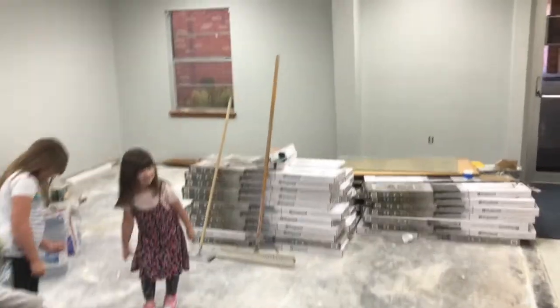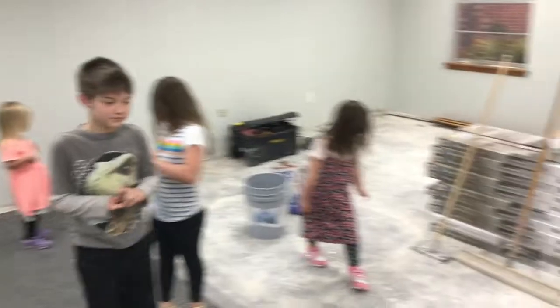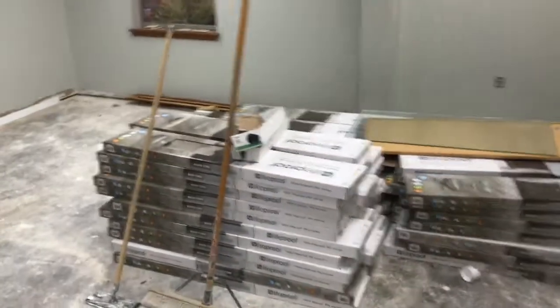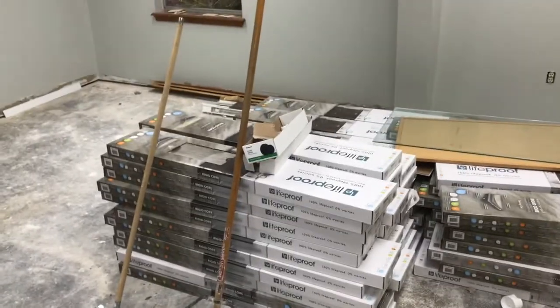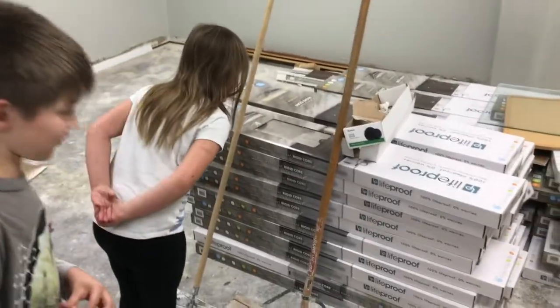What do you guys think of the new colors? It's pretty cool. Yeah, very cool. What are in these boxes over here? Do y'all know what these boxes are? No idea. That's our new flooring. Are you guys excited to have new flooring? Sort of.